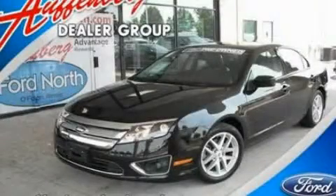With an EPA estimated rating of 31 miles per gallon on the highway, you won't be making frequent trips to the gas pumps. This vehicle is sure to sell fast — call and arrange your test drive today.